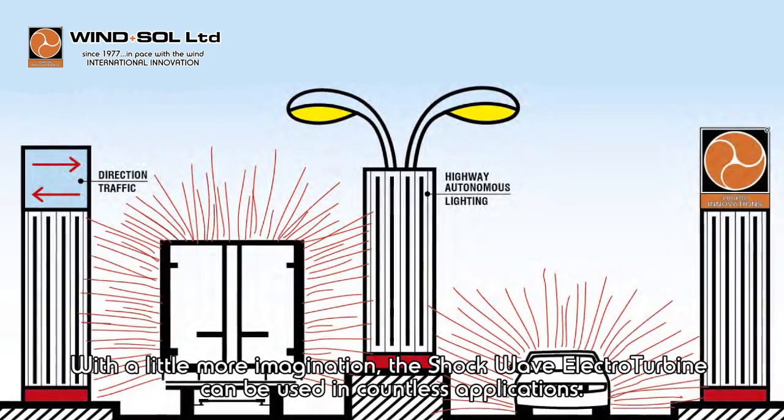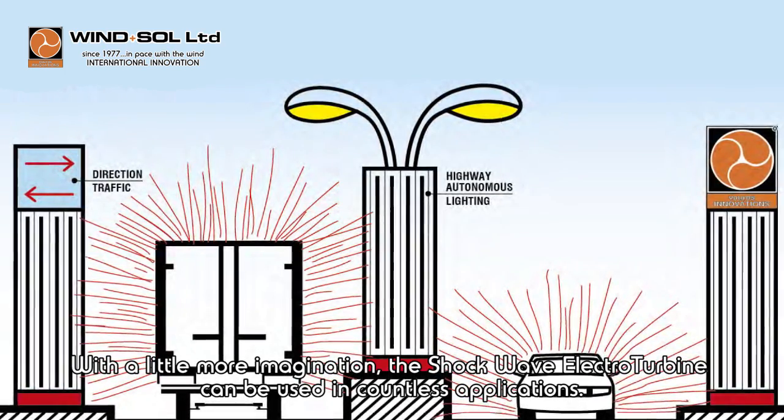With a little more imagination, the shock wave electroturbine can be used in countless applications. International patent by Winsoul.